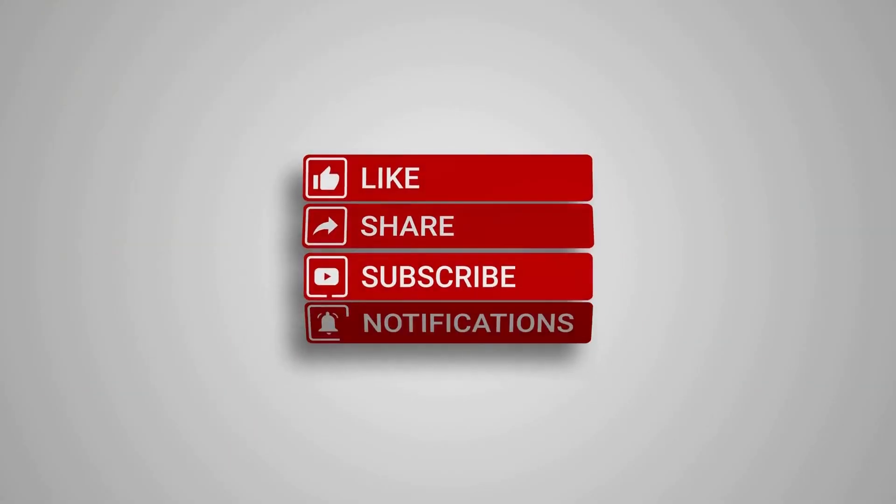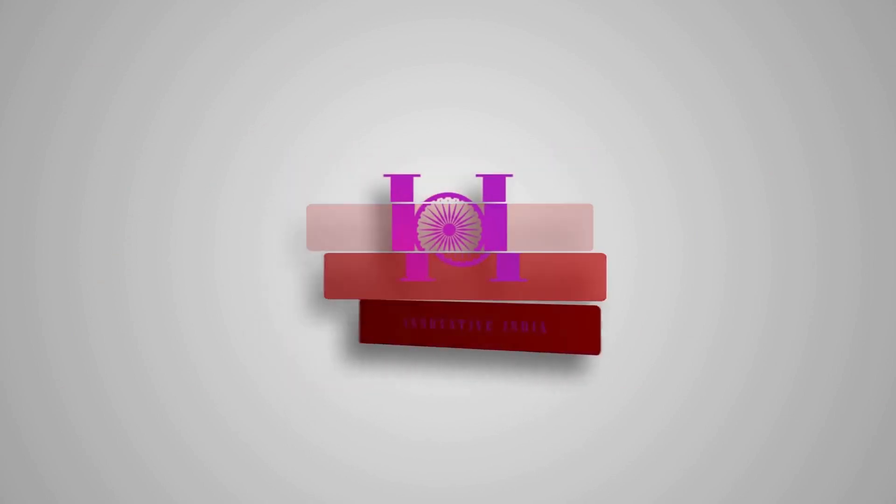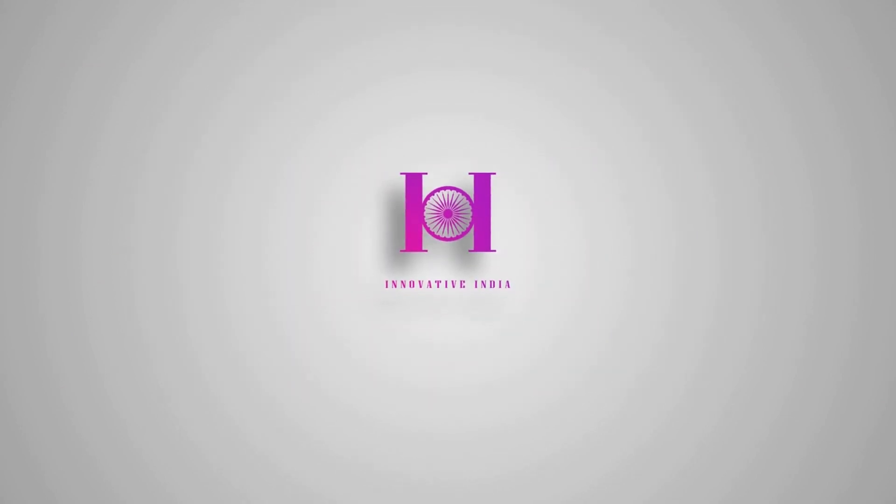Before we move on, make sure to subscribe to our YouTube channel and click that notification bell to stay on top of all the latest updates.